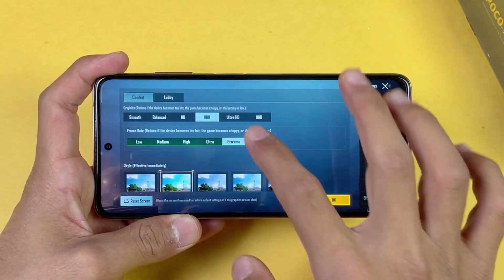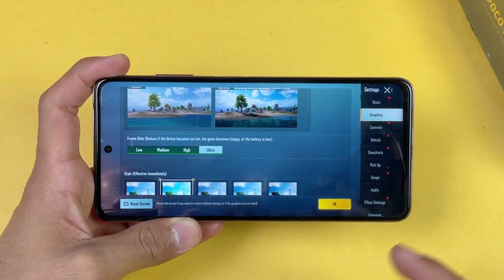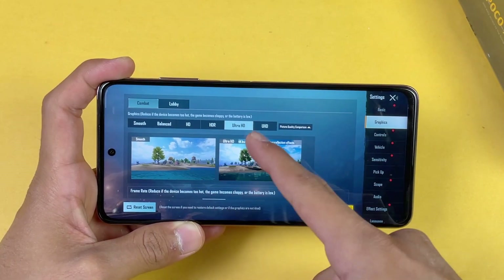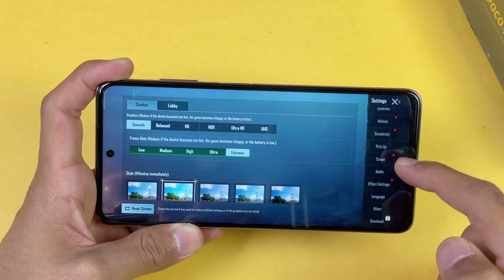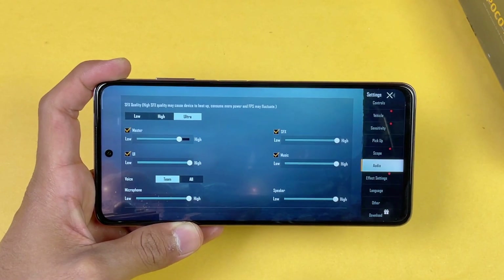We also have Ultra HD on this phone, and on the ultra frame rate option we get 40 FPS gameplay in the Ultra HD setting, which is really good. Now let's first play on smooth graphics with extreme frame rate. Also, when you go to the audio settings we have the ultra option on this phone as well, which we don't usually see in this price range.